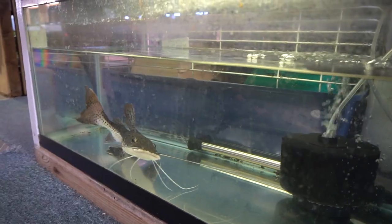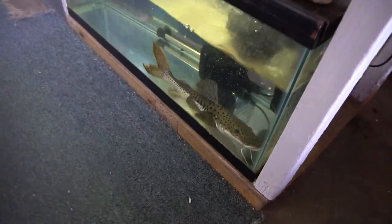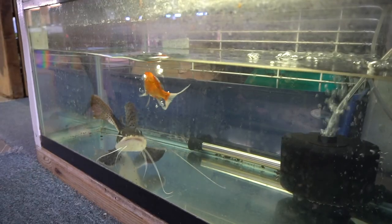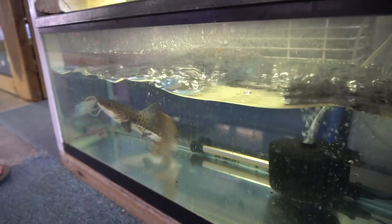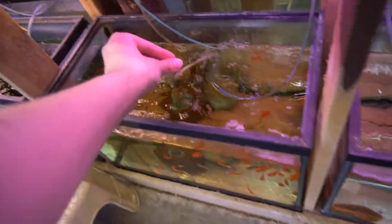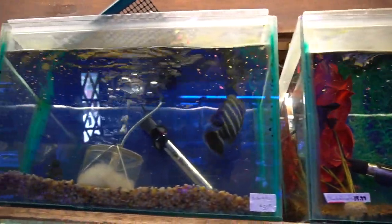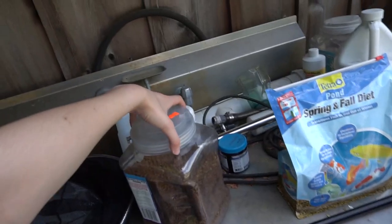Are you good? Yeah, I'm good. He just destroyed that. Is that a good one? That is good. Let's feed you guys — feed some of you, a little bit of you guys. Let's just feed these guys.